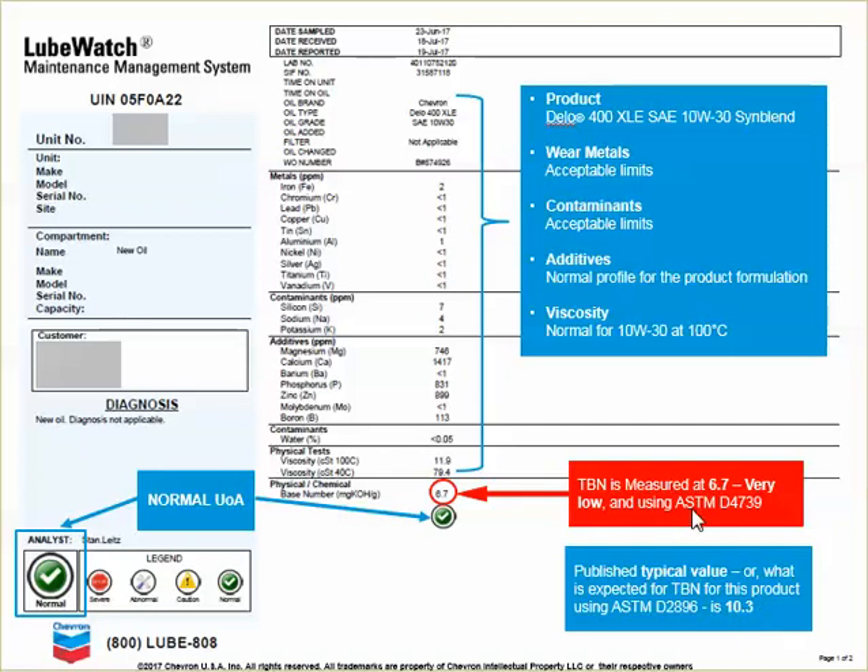The ASTM D4739 is the other test method. It's more practical to use by the vast majority of engine oil labs across the country because it uses hydrochloric acid — much safer to handle. Of course, the result is a lower value because it can't measure all the base reserve, and that raises the question with the customer.